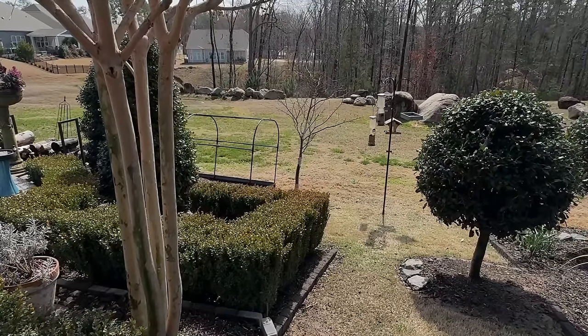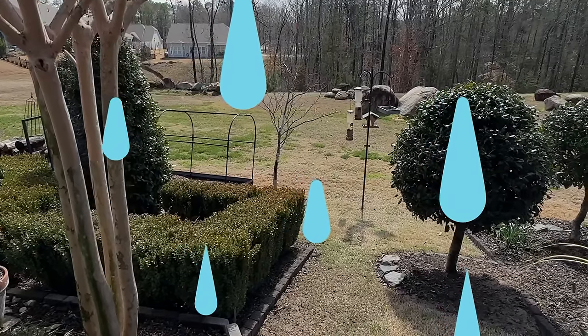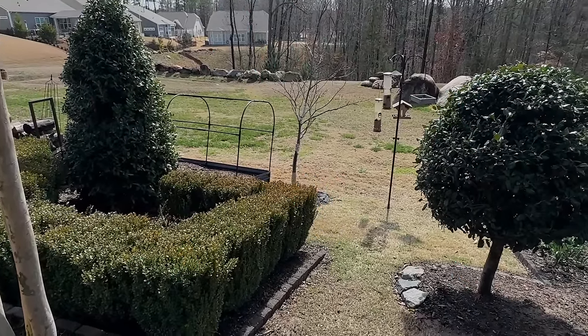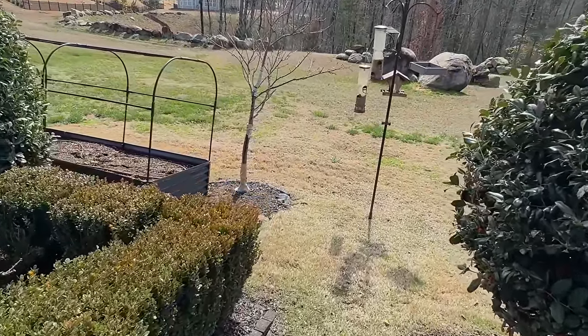Hi guys, Kim here. Welcome to Backyard Blooms. I'm really not sure why I'm smiling because I really am kind of upset, and I'm going to show you why. It rained a lot yesterday, and it seems like every time it rains a lot that this happens. So let me come down here and show you because I am so upset.